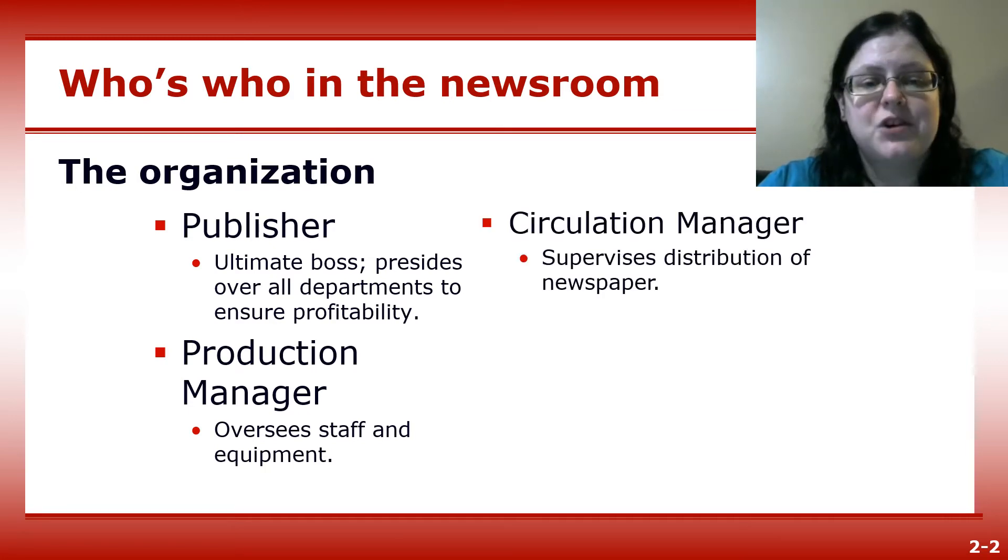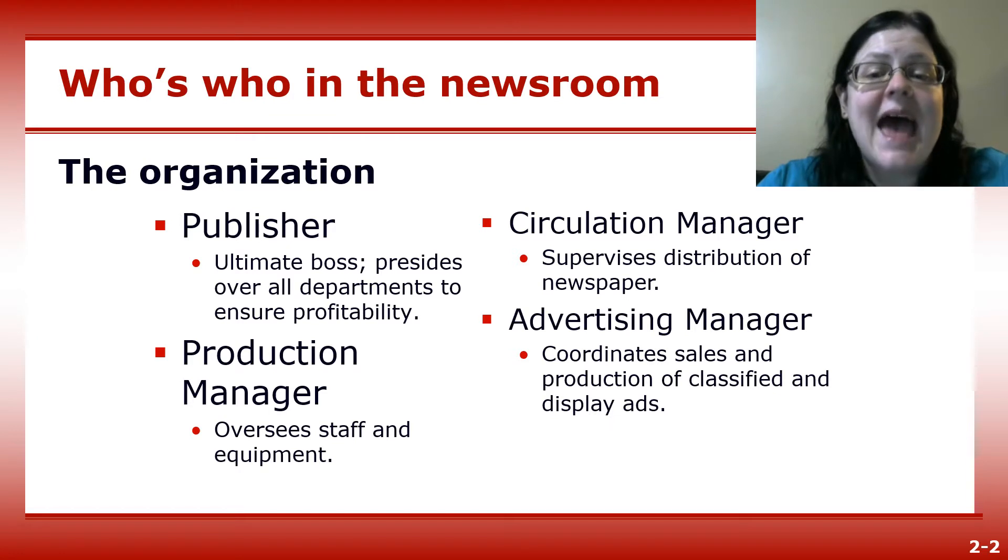The circulation manager supervises distribution, getting the newspaper on newsstands and to subscribers. The advertising manager coordinates the sales of displays and classified ads, and sometimes is also in charge of marketing the newspaper to subscribers and potential subscribers.